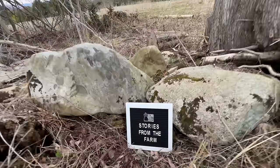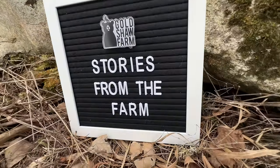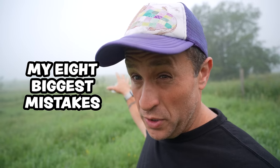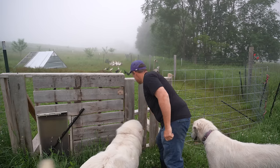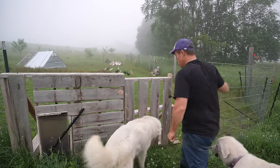In my five-plus years of being a beginning farmer I have made an insane number of mistakes, and in today's video — sponsored by Magic Spoon — I'm going to break down the eight biggest ones. If you stick around until the end I'll also give you a list of the five best decisions I ever made on the farm.